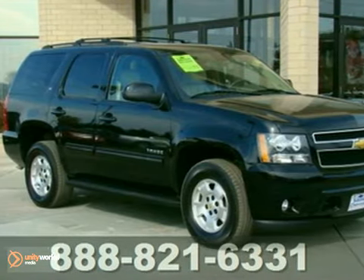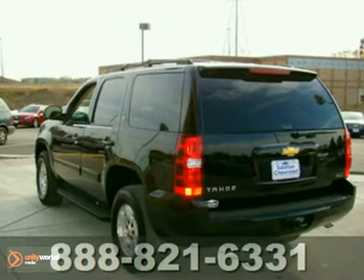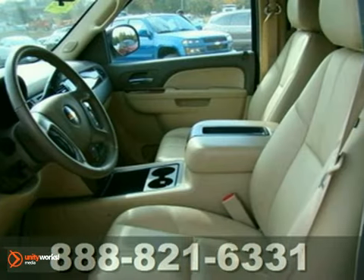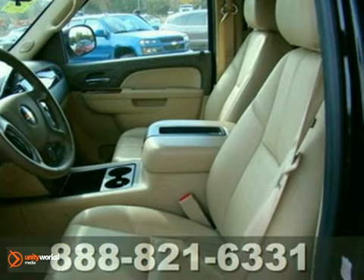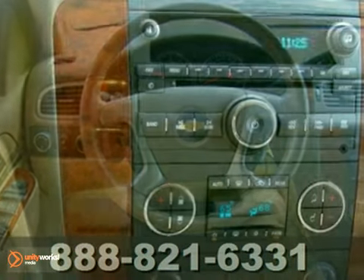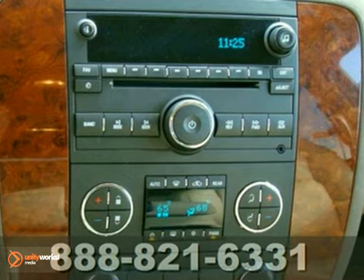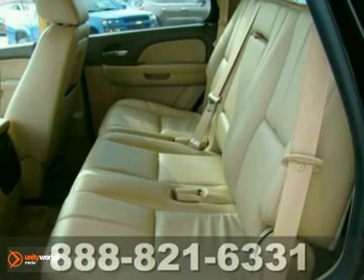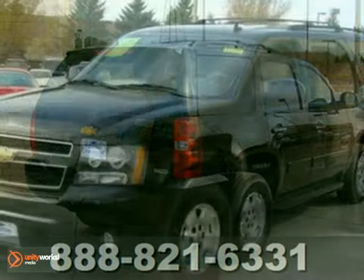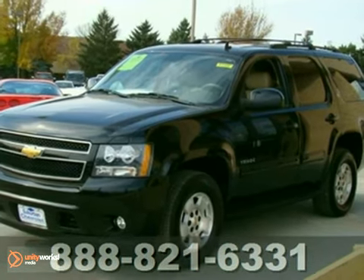We think you'll like this 2011 Chevrolet Tahoe LT. This SUV is GM certified and in excellent condition. It features 4-wheel drive, adjustable foot pedals and a CD player. It also has leather seats and OnStar. Parking assist makes this vehicle hard to pass up. And it's priced to move. Come in and take a look for yourself.